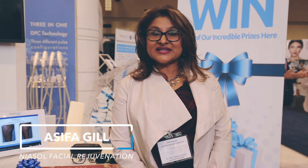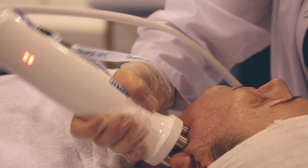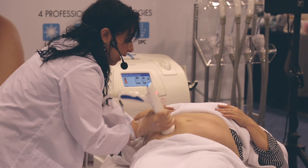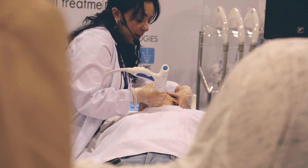Hi, my name is Asifa and I own a med spa. It's Neosol Anti-Aging and Laser, located at Winford and Don Mills. I recently got the skin tightening treatment and that has been such a great addition to my treatments. I can do many things with this one machine. I have one room and I can maximize my income because there are so many things that I can offer one client.